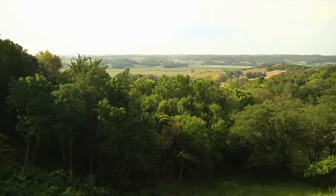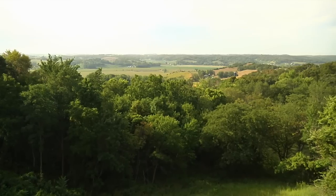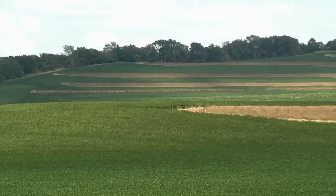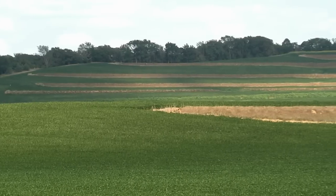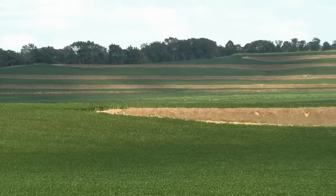The Loess Hills are located east of the Missouri River in Iowa. They date to the last ice age, when the wind blew fine silt to where it formed dunes on the eastern banks of what is now the Missouri River.